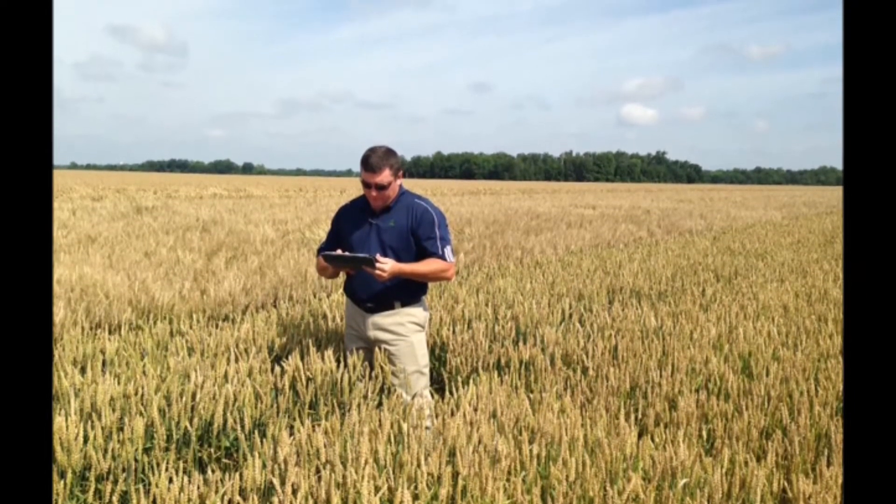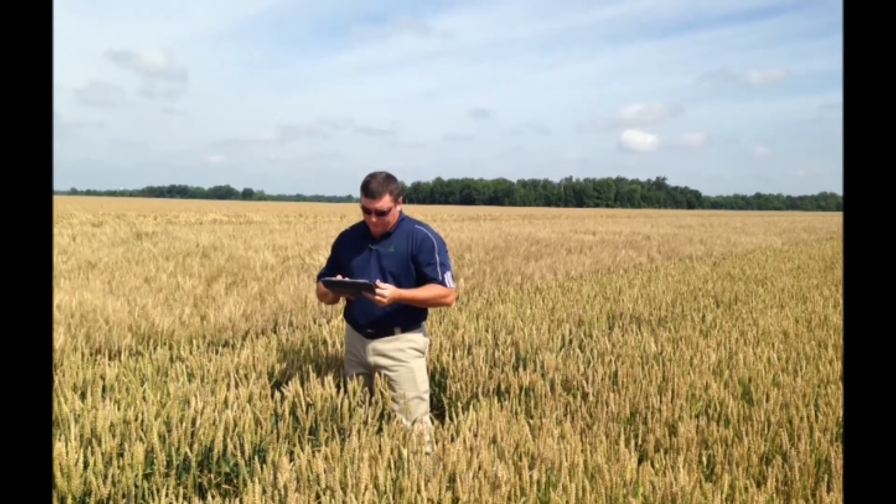This is Pioneer Field Agronomist Scott Everskard with the week of June 27th Weekly Agronomy Report.